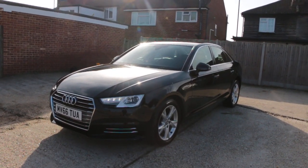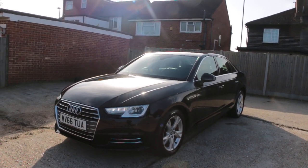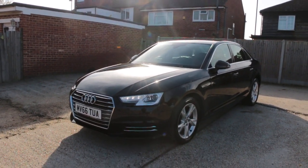Now it's available at McCarty Cars — Audi A4, 66 plate, 2016.